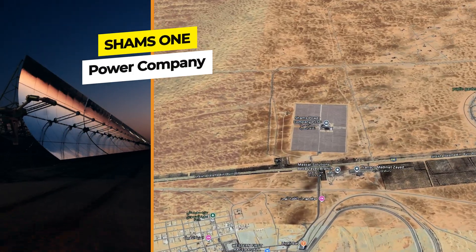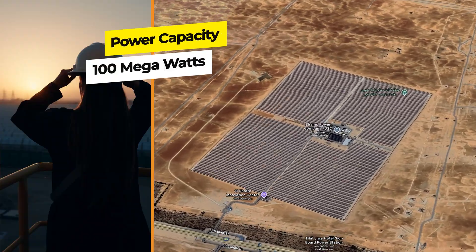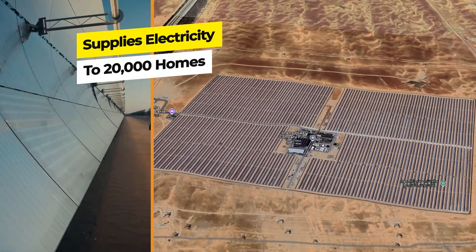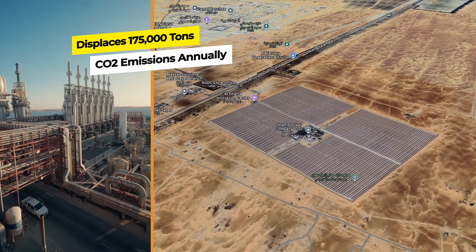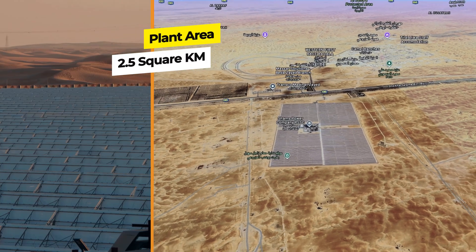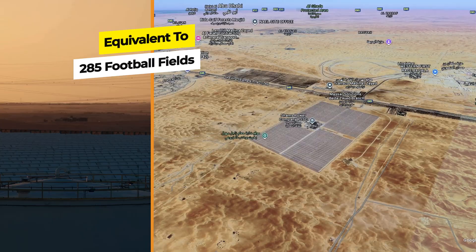Don't ask me how I shot it. Number two: Shams Power Company. Here are some interesting facts about Shams Power Plant. Shams One is a 100 megawatt concentrated solar power CSP plant, one of the largest in the world, and it supplies clean electricity to over 20,000 households. The plant displaces around 175,000 tons of CO2 annually, contributing significantly to reducing the UAE's carbon footprint. The plant covers an area of 2.5 square kilometers, equivalent to about 285 football fields.